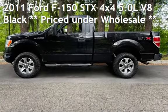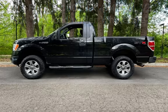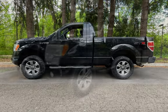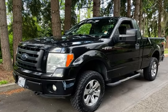Presenting a pre-owned 2011 Ford F-150. This two-door truck has an eight-cylinder, 5.0-liter V8 engine, with four-wheel drive and an automatic transmission.